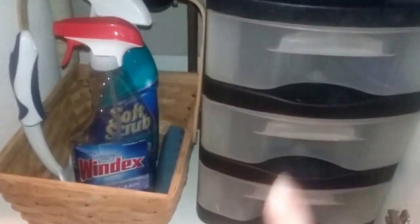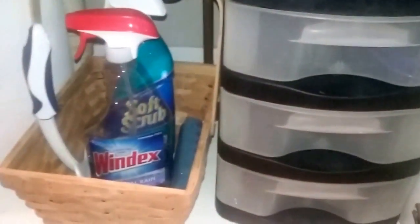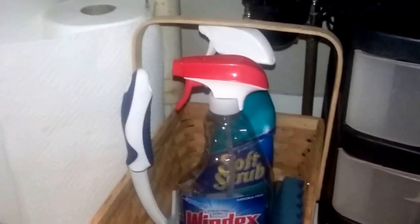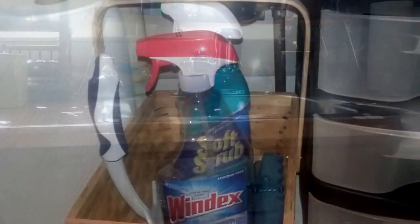I thought I'd just do a before shot. We're in the bathroom, and this is the cabinet underneath my sink where I keep a few cleaning supplies. There's that tier where we kept the nail care and hair care stuff, and then I just have this small basket. There's some Windex and soft scrub and a sponge and a squeegee, and a roll of paper towels.